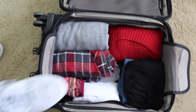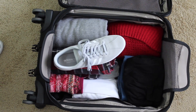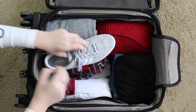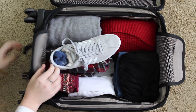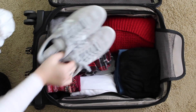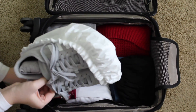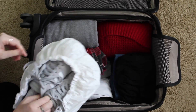I also like to stuff my shoes with my socks and my underwear. That makes it so it takes up the space in the shoes, and it also means the socks and underwear have a place to go. I like to put my shoes in a shower cap as well — this makes it so the dirt on the bottom of the shoes does not get on the rest of your clothes, and so everything stays clean.